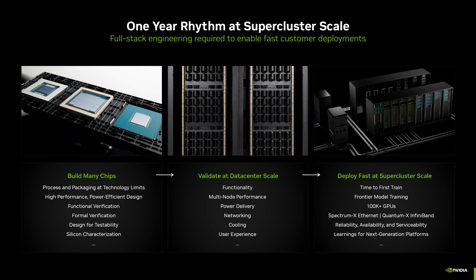Lastly, NVIDIA confirms that Blackwell is now in full mass production, so expect it to result in record-smashing revenue and performance figures in the coming quarters.